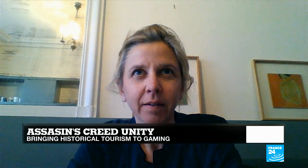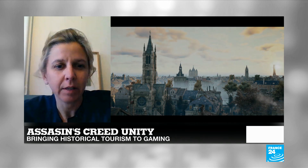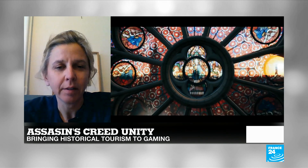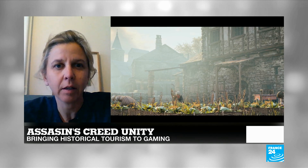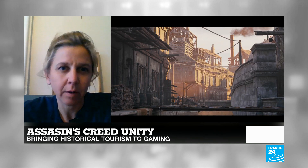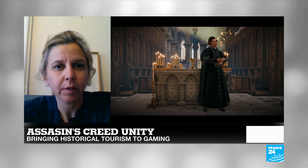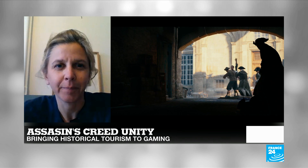Ubisoft offered its support to help in the reconstruction of Notre Dame. After the fire, Ubisoft made a donation for the reconstruction. However, they did not offer their 3D model from Assassin's Creed Unity as a reconstruction model, because it's not an architectural one. It is a very accurate model with a strong artistic value, and Ubisoft decided to create a virtual reality visit of the monument — showing it to the actors of the reconstruction and to museums — which can be used as a very powerful communication tool for Notre Dame.